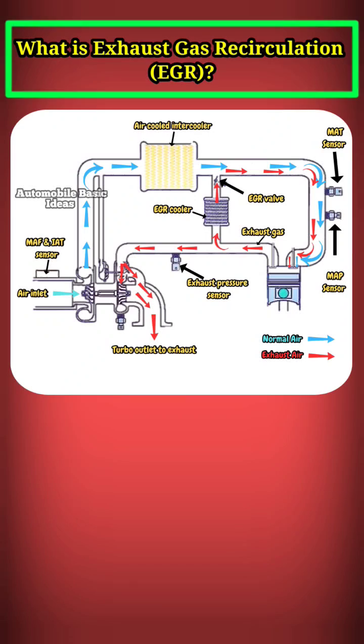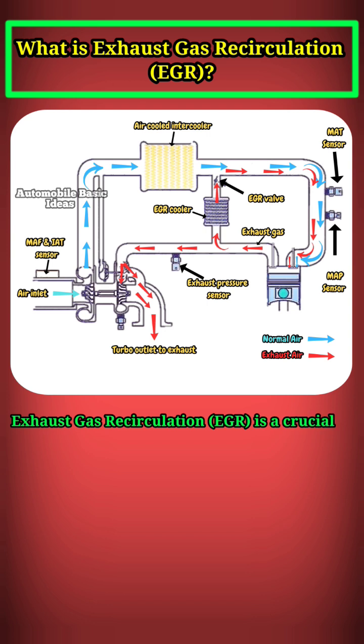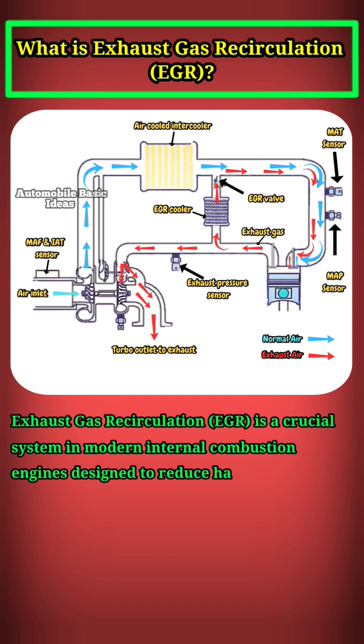What is exhaust gas recirculation, EGR? Exhaust gas recirculation, EGR, is a crucial system in modern internal combustion engines designed to reduce harmful nitrogen oxide, NOx, emissions.